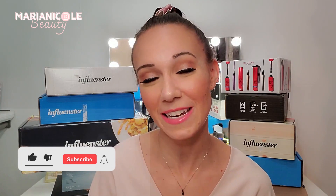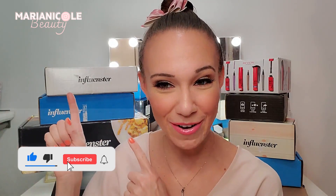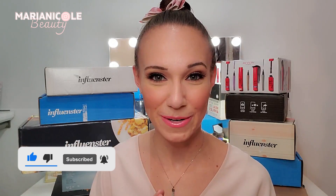I love to review Influenster boxes on my channel. I have a full playlist here. So if you want to see those, make sure you're subscribed so you don't miss any of my upcoming videos. I'm going to grab this one down so that we can get into it while we talk.